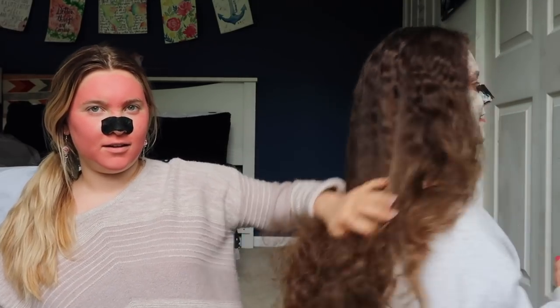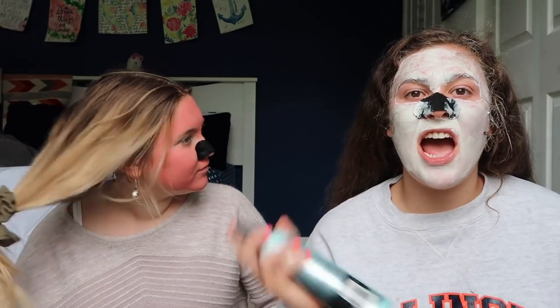This is a Wet Brush - best brush ever. I'm telling you, if you guys are looking for a new brush, I will have this linked down below. I will never in my life use another brush - it's phenomenal.